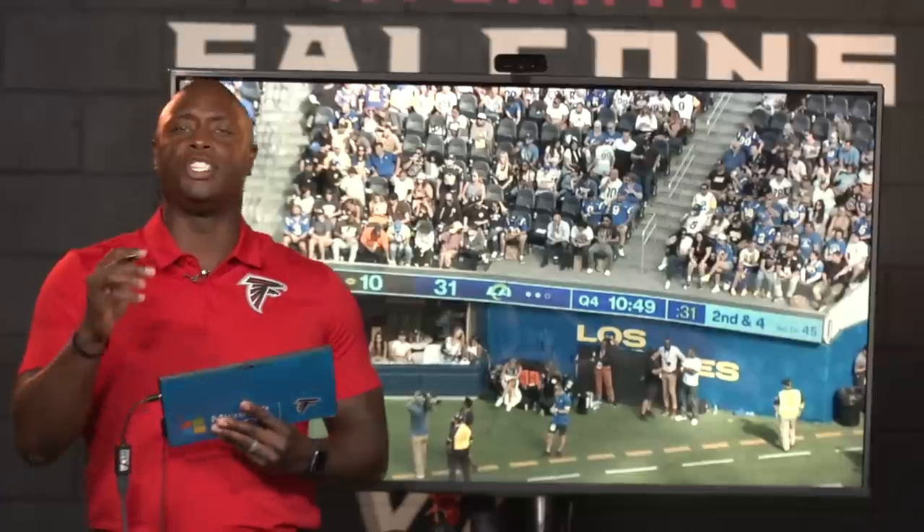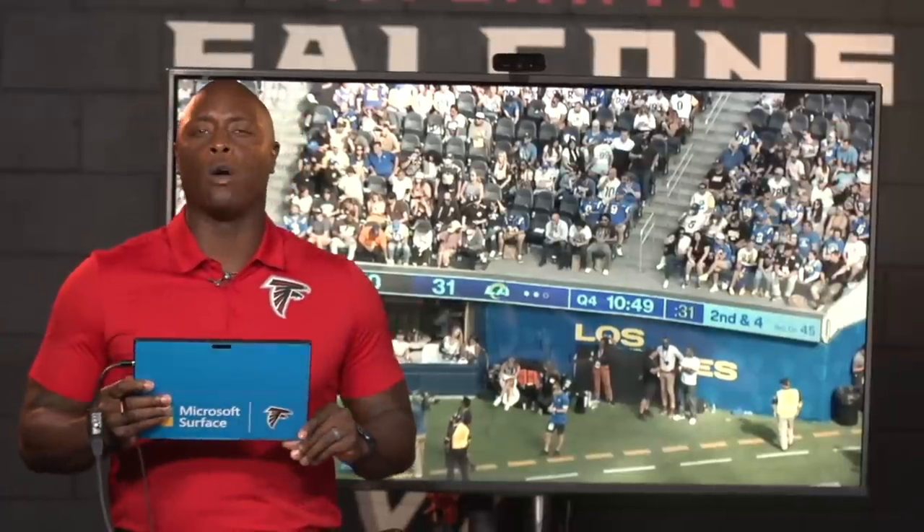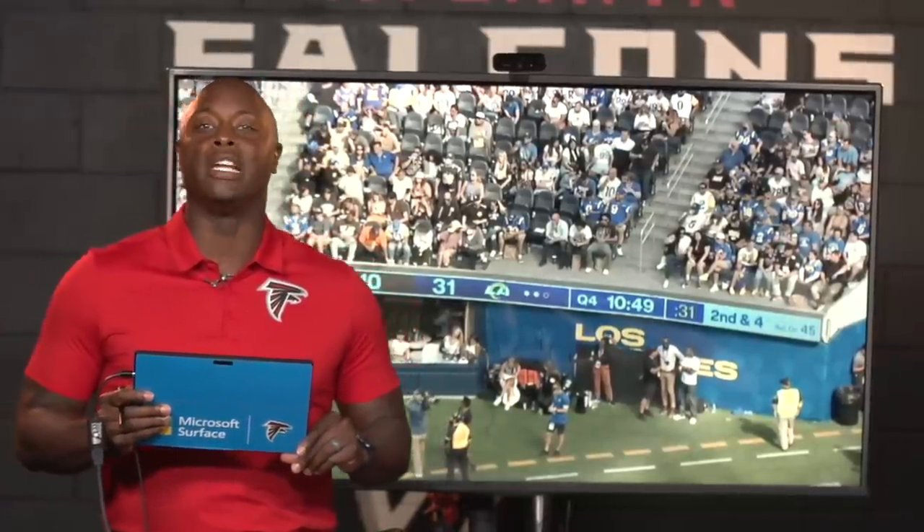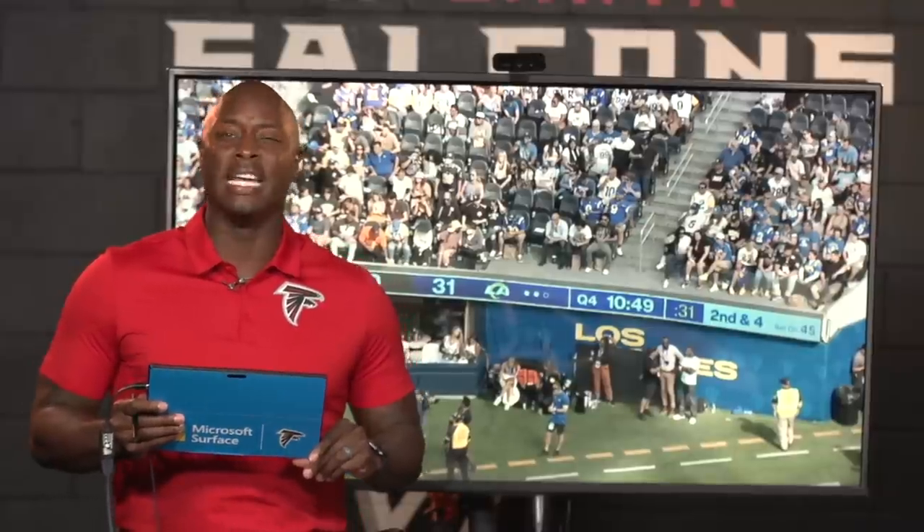Thank you guys for joining me. I'm DJ Shockley. This is Film Review powered by Microsoft Surface, and we're going to show you a lot of good plays from Drake London and how he is affecting the game in just two games.